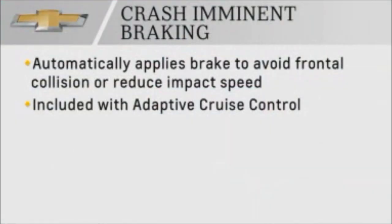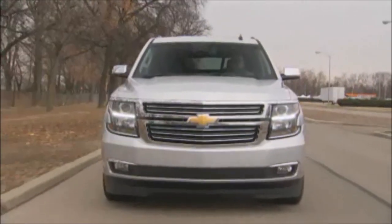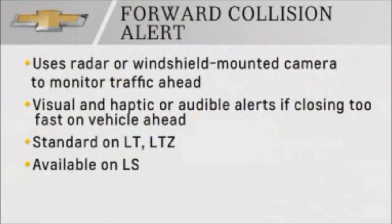Crash-imminent braking is included with the adaptive cruise control and operates whether that system is on or not. New forward collision alert monitors the traffic ahead and provides visual, haptic, or audible alerts if the driver is closing too fast on a vehicle ahead.